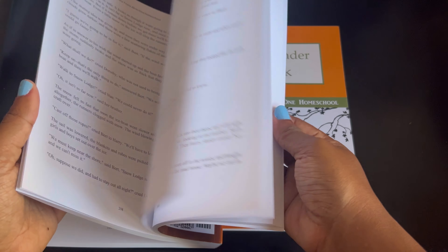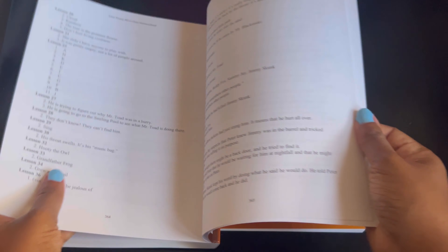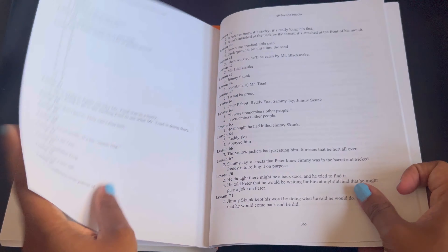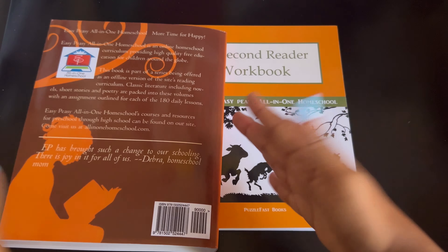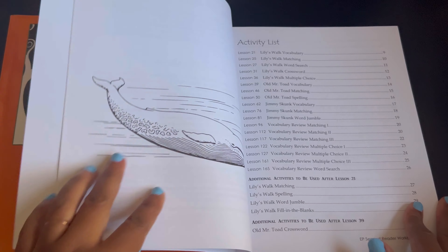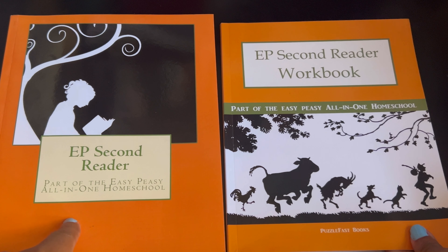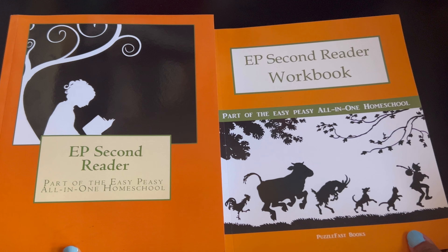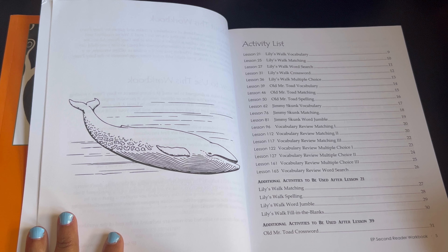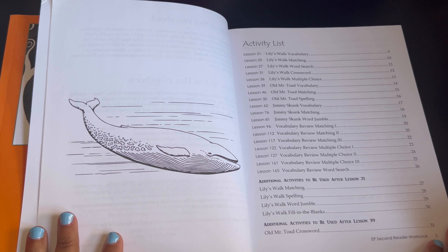At the end are the answers to the questions they're asking. That's it for the reader. Now this is the reader workbook. For this there's not a lesson for every single day — the actual reader has a lesson every day, 180 days, but for the workbook it's not every day and it doesn't start at lesson 1, it starts at lesson 21.